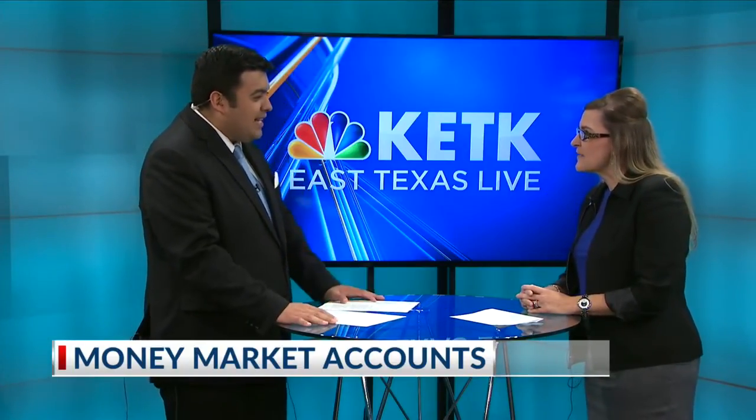What are money market accounts? So it's a hybrid between a savings account and a checking account. They usually pay a higher dividend or interest rate than a savings account, and they allow you to write a couple of checks or have some withdrawals, sort of like a checking account. That's why it's a hybrid.